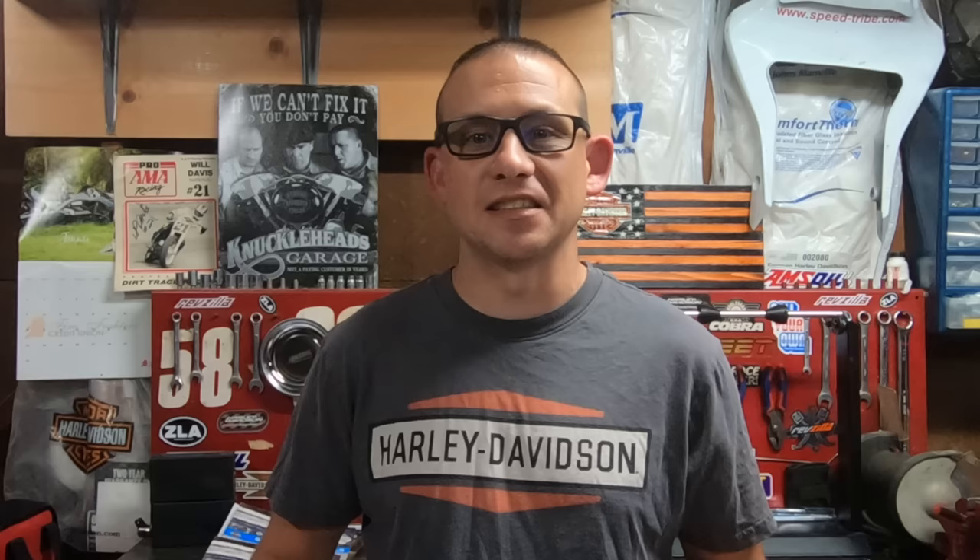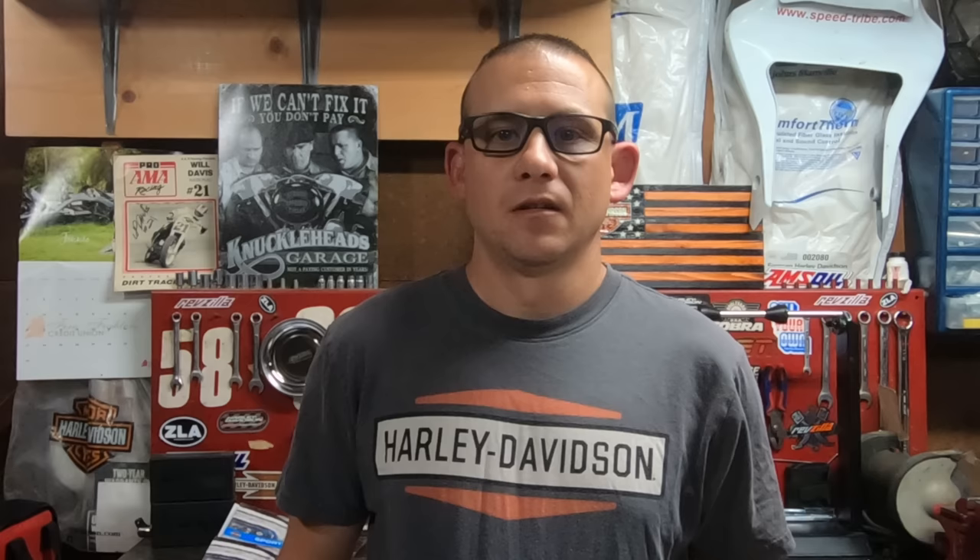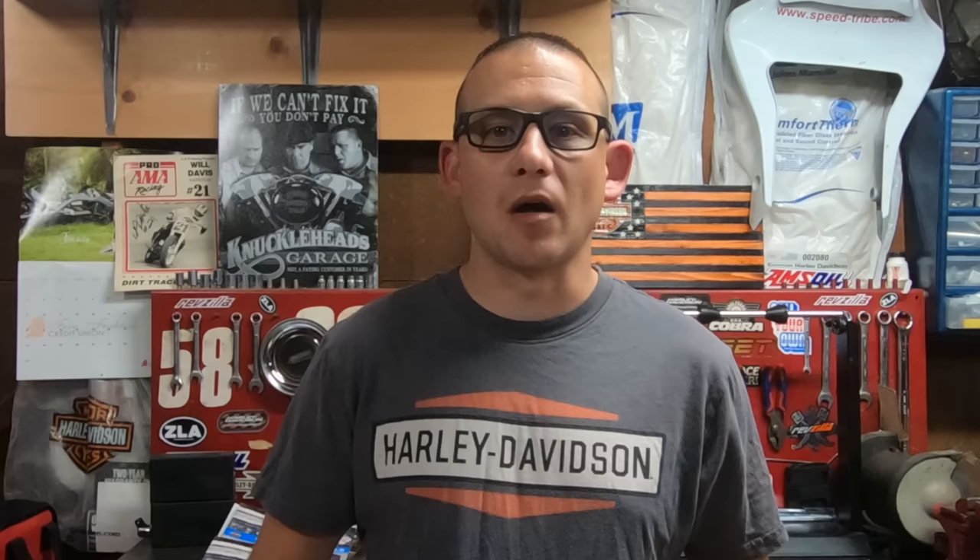Mikuni does have a very comprehensive tuning guide, which is very handy if you're trying to get it set up to match your setup. They still include these in the boxes, but you can also find it online. One of my favorite features about the HSR carbs is the accessibility of the main jet — there's a plug in the bottom of the float bowl, you pull that plug and the main jet is right there, super easy to change. This saves you time and money, especially if your bike is sitting on a dyno and your wallet is on the clock.